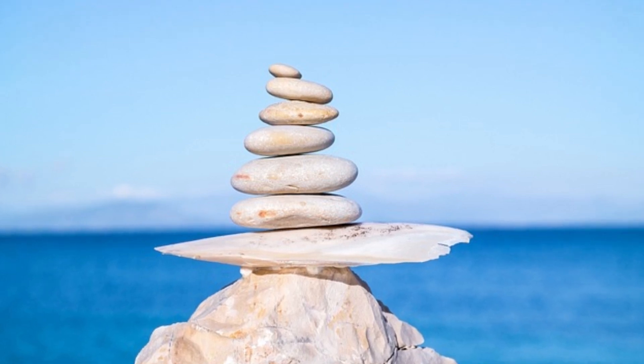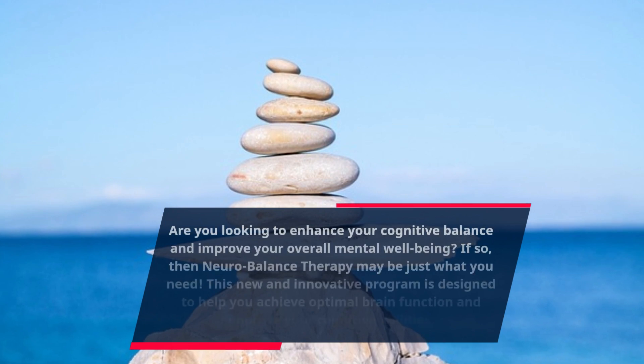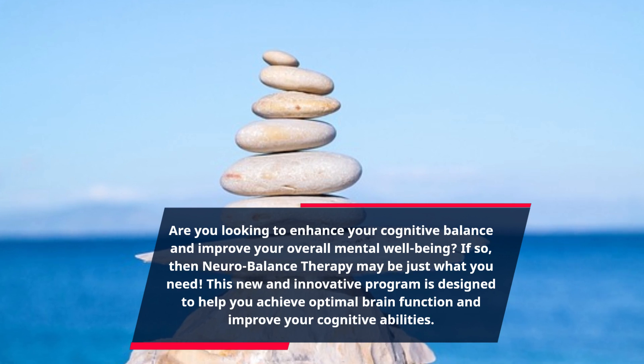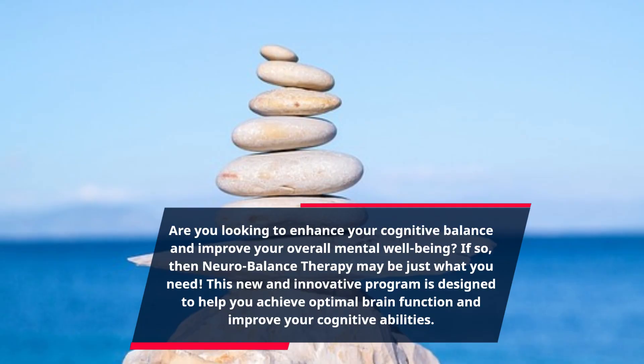Are you looking to enhance your cognitive balance and improve your overall mental well-being? If so, neurobalance therapy may be just what you need. This new and innovative program is designed to help you achieve optimal brain function and improve your cognitive abilities.